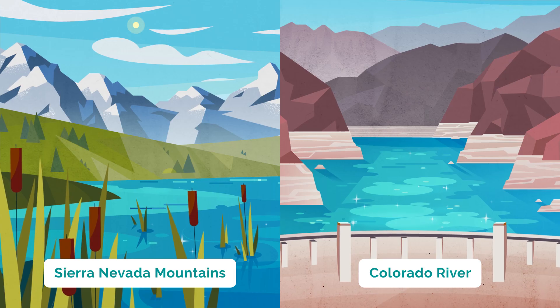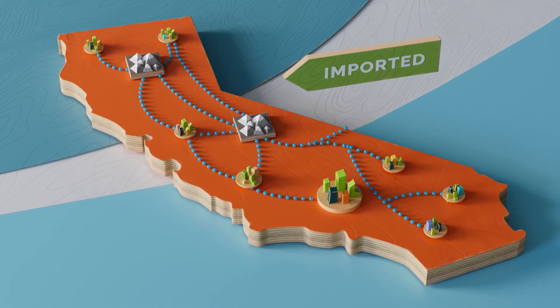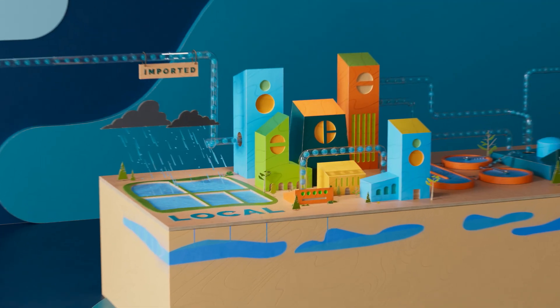Imported water comes from the Sierra Nevada mountains and the Colorado River. Imported water is a crucial shared water source that provides the foundation for our local water supply projects.